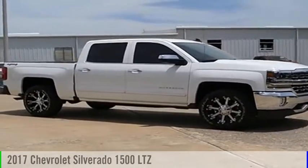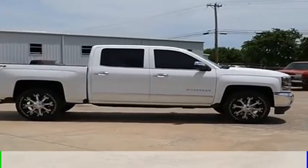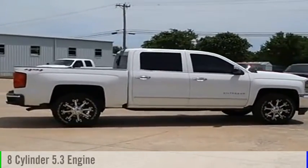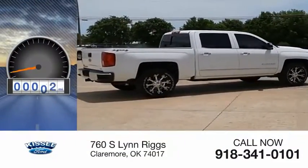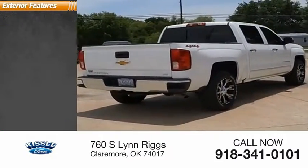2017 Silverado 1500. This vehicle is powered by a 4-wheel drive, 8-cylinder, 5.3-liter engine. This vehicle has less than 55,000 miles. Here are some of this vehicle's great options.